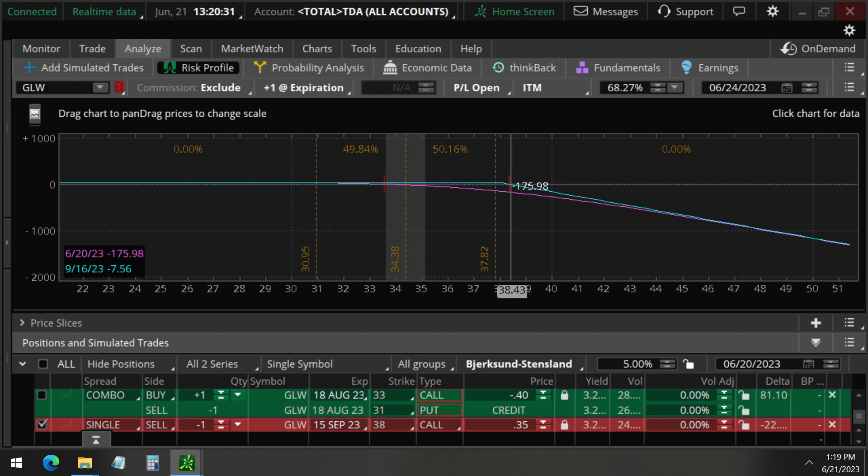When you analyze this trade, this is selling a call — moderately bearish. However, the price can still go all the way up to 38.34 and this trade will still be profitable. This is collecting premium. They could have stock and they're selling this for a covered call strategy.